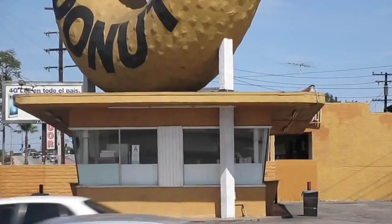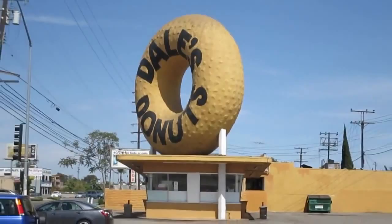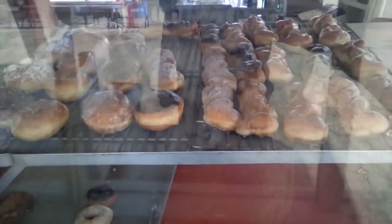I think you guys are going to recognize the next place — Dale's Donuts. This place is actually on a break right now. Those are the business hours and this is what the donuts look like.